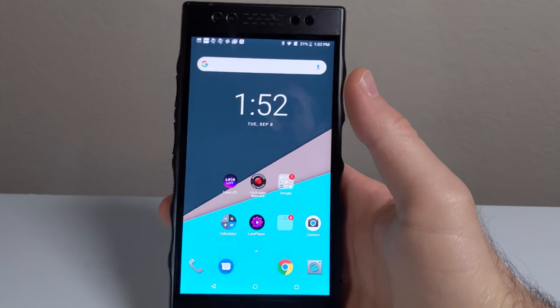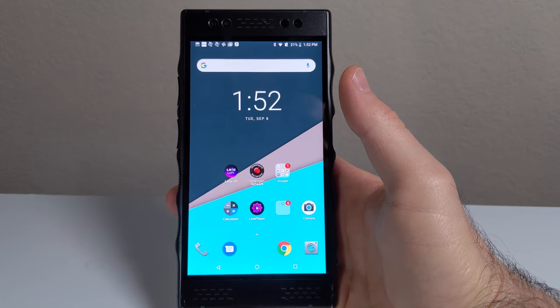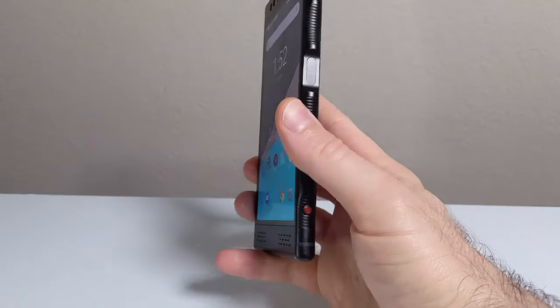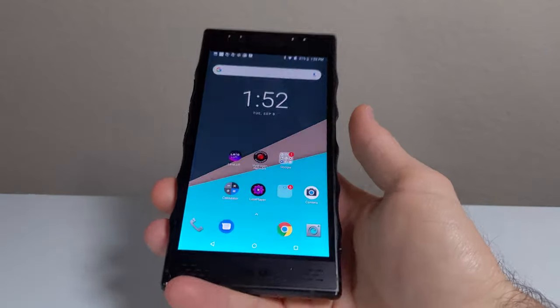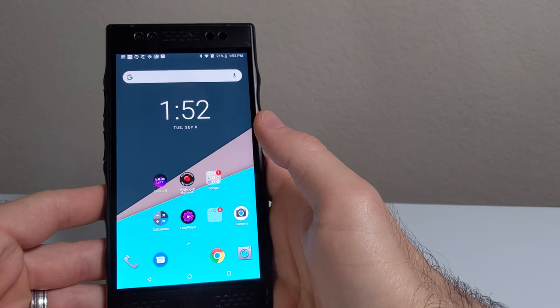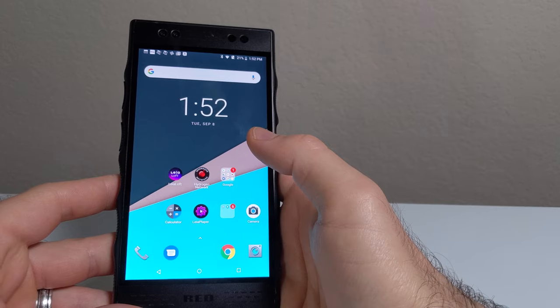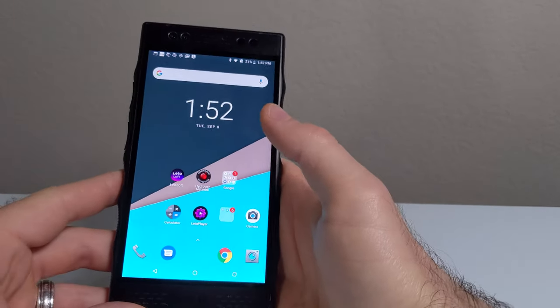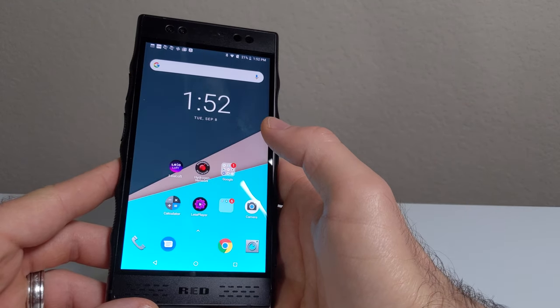Hey everyone, this is CU TechDude and this is the RED Hydrogen One. This phone is two years old now but I wanted to let you know if it's still worth your time and money to pick it up in 2020. You can't just go buy this phone new, and even if you could, the launch price was $1,300. I found it for $150 secondhand on eBay — about one-tenth of the original price — which just goes to show how much RED overpriced this phone. But what can you expect from RED? They have a very loyal fan base that'll buy mostly anything they release, so I don't blame them for launching at a high price point.